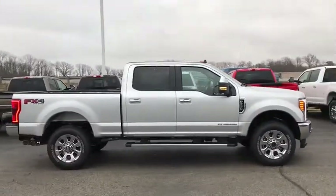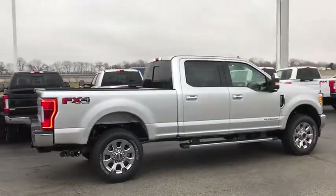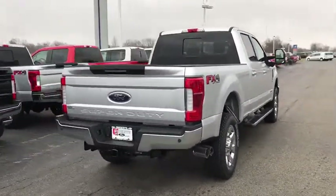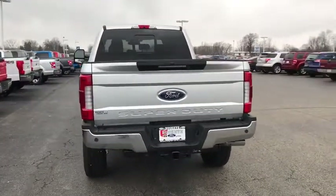Ford F-250 Super Duty. Here are some of this vehicle's great options: traction control, power passenger seat, navigation system, backup camera, dual airbags, leather-wrapped steering wheel, panoramic sunroof.